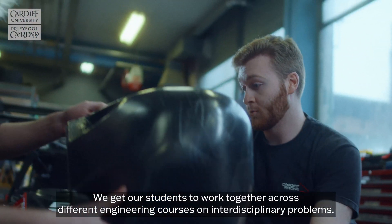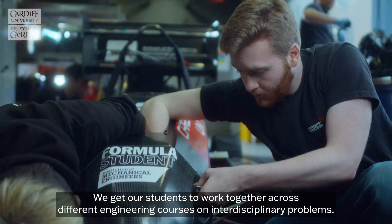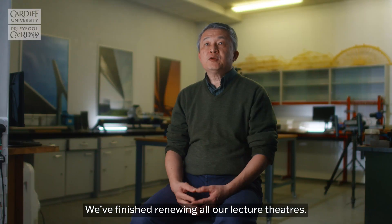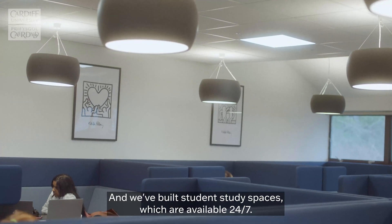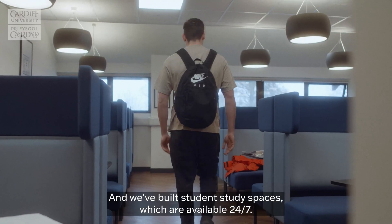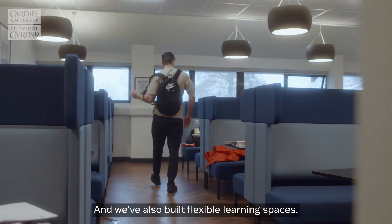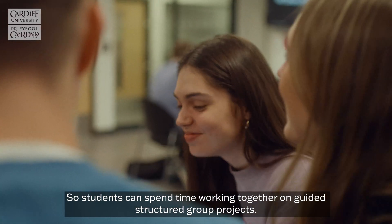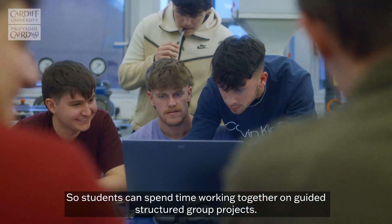We get our students to work together across different engineering courses on interdisciplinary problems. We've finished renewing all our lecture theatres, and we've built student study spaces which are available 24-7. We've also built flexible learning spaces, so students can spend time working together on guided, structured group projects.